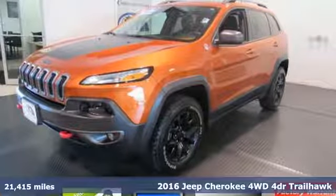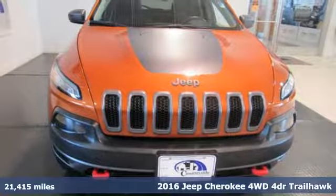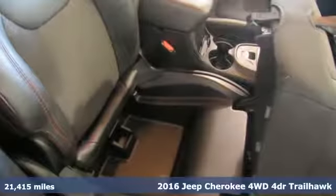Here's a 2016 Jeep Cherokee. You're going to want to take the long way home in this adventurously civilized Cherokee.